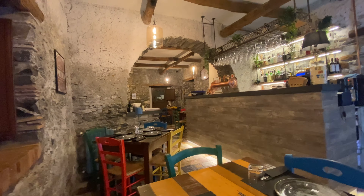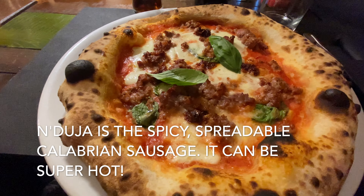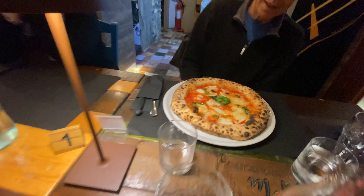Mine is called Buffalo Bill with Duya, and basically it's a pizza with tomatoes, fior di latte, buffalo mozzarella, and sausage and duya, which I love so much.